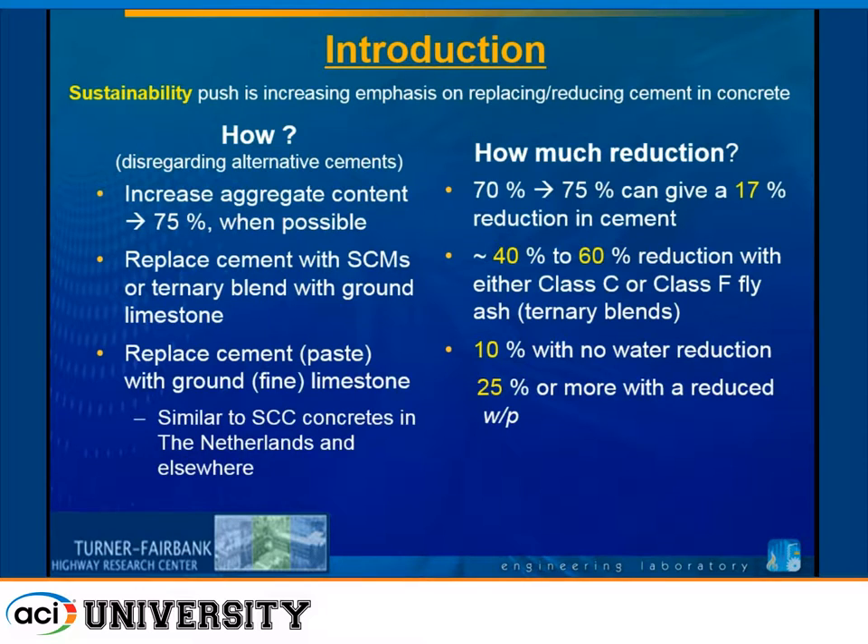Another thing we can do is replace cement with SCMs or a ternary blend with ground limestone. What kind of reductions can we look at? We can easily get 40% to 60% reductions using a combination of Class C or Class F fly ash with the limestone powder. This would be very similar to the LC3 cement with the calcined clays that Karen Scrivener was talking about this morning. Wherever you see the word calcined clay in her work, you could substitute fly ash, because we have a lot of fly ash in the U.S.